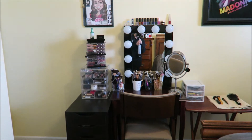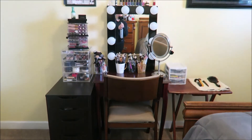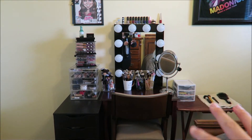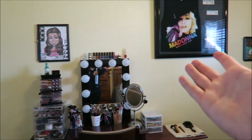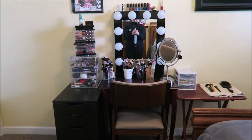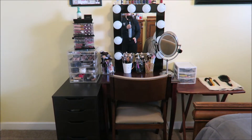Okay guys, so this is my vanity space — it's nothing crazy but it is mine and I definitely love it. I'm still working on it, so while I'm doing this video let me know if you have any organization tips. If you know of a way I can get rid of the TV tray I have over here and turn it into something else, I'd love that. I'd love to do shelves on my wall but Madonna lives there, so we don't want to disturb the queen. If you want an in-depth vanity tour, leave me a comment down below and we can definitely go into detail.